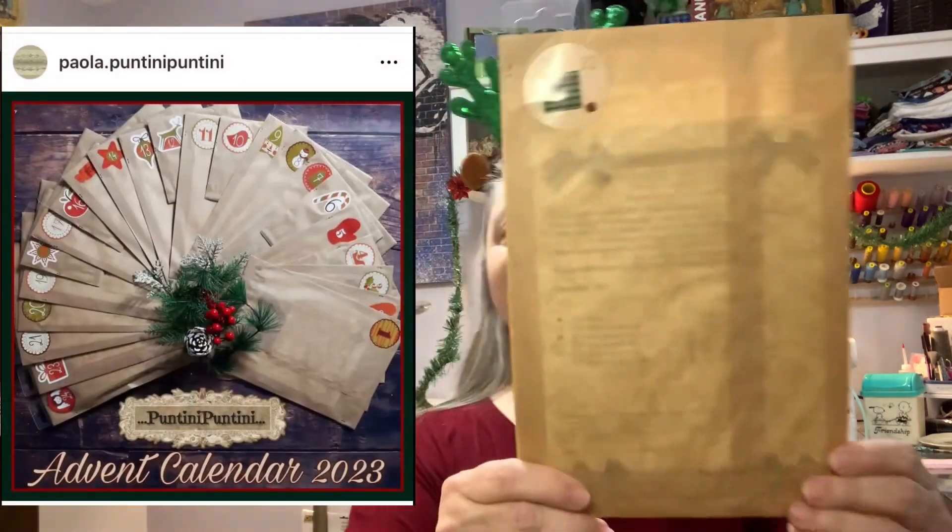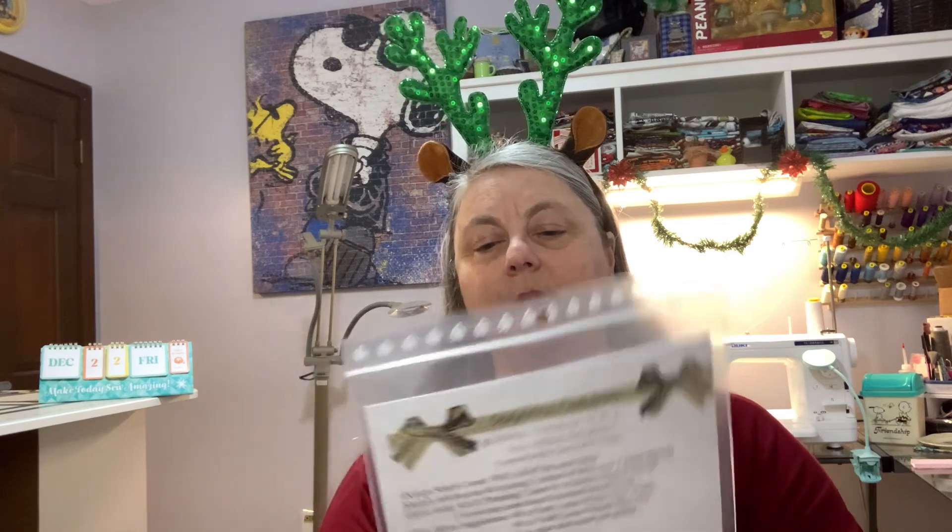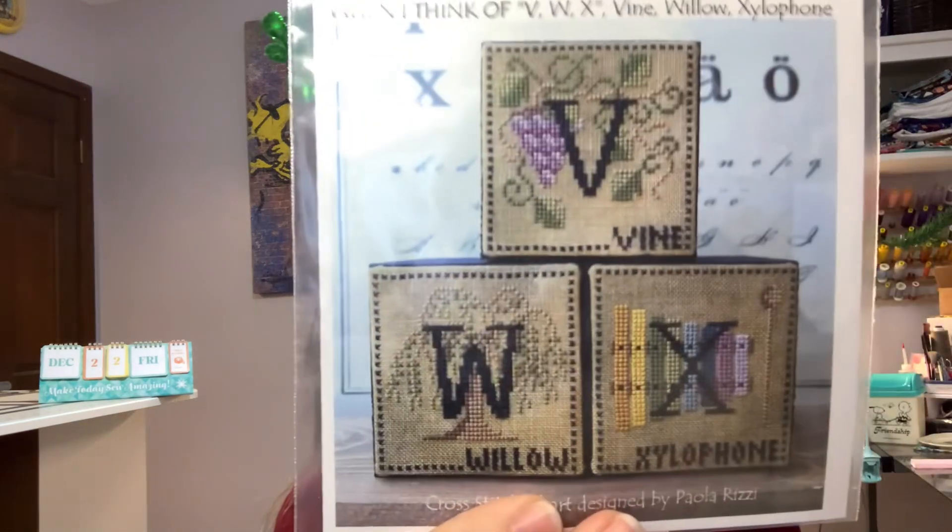Puntini Puntini, Day 22. We have, when I think of V, W, X — Vine, Willow, and Xylophone. So we're almost finished with the alphabet blocks.